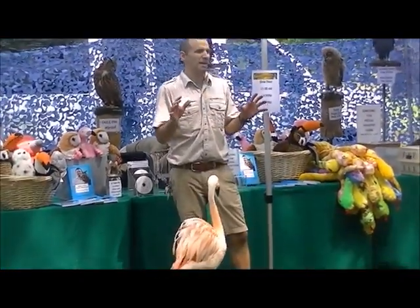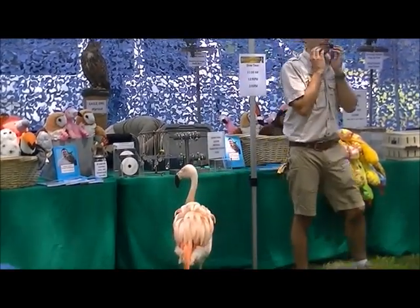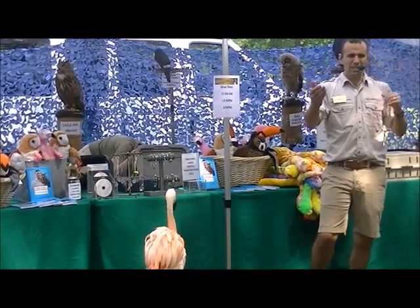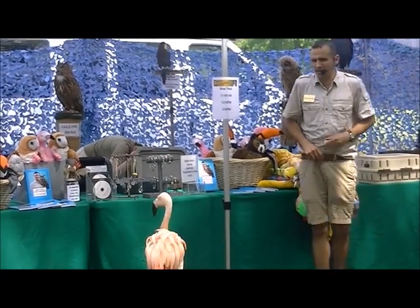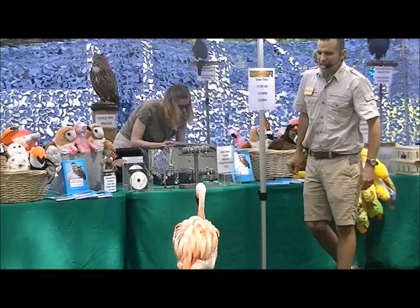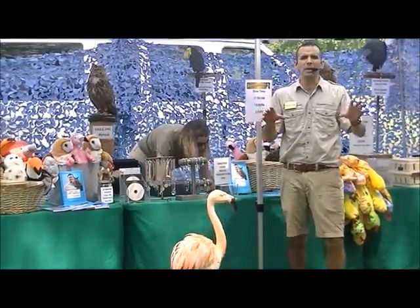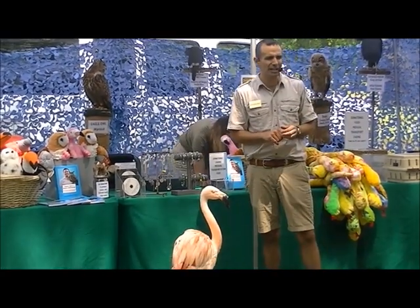This is a very special type of flamingo. He is called a Chilean flamingo. Where could he be found with a name like that? Chile, Argentina — that's where these guys are native to, in the Andes Mountains. He is a flamingo, and everybody knows that these birds are pink.